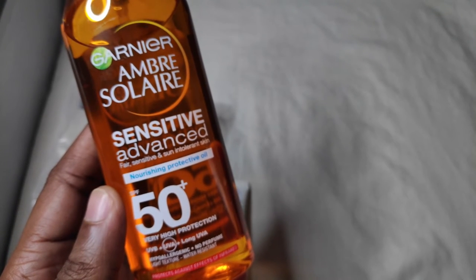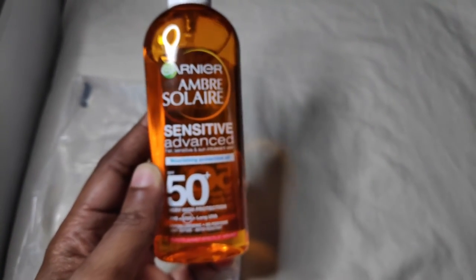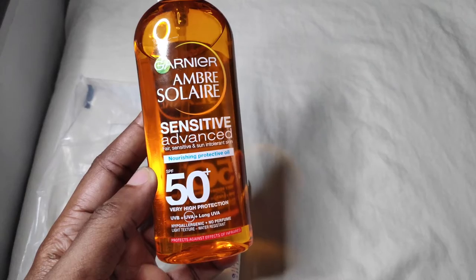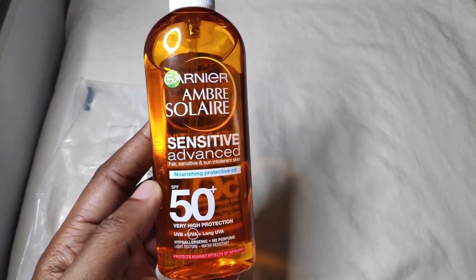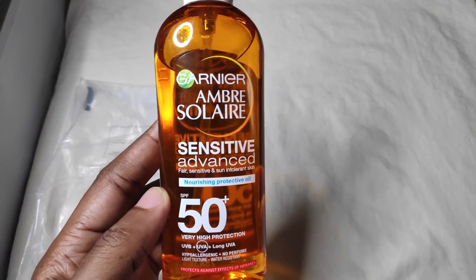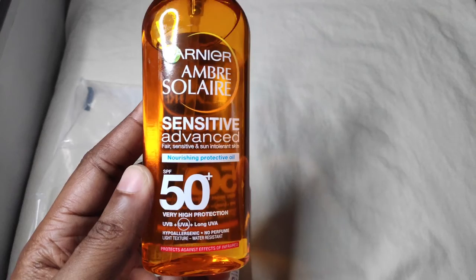This is one sunscreen to look out for if you are looking for a sunscreen with high UVA protection — it's simply amazing. It's called the Ambra Soler nourishing protective oil with SPF 50 plus. Thank you very much, that's it for today. If you like this video please give it a thumbs up, subscribe to my channel, leave a comment, support this channel, and I will see you guys in the next video. Have a nice day!